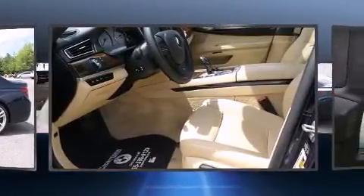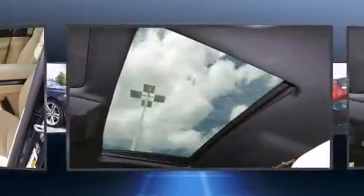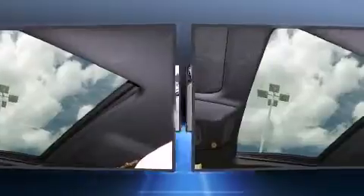This model accommodates five passengers comfortably and provides features such as voice-activated navigation, lane departure warning, and seat memory.